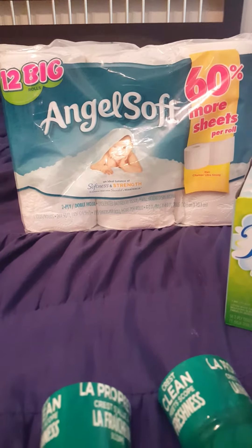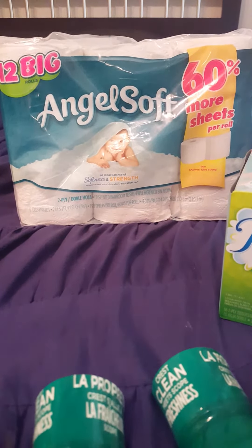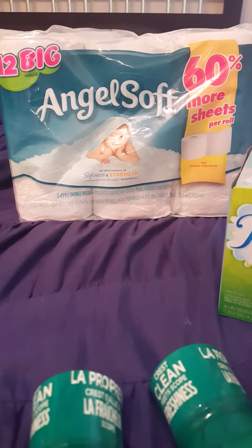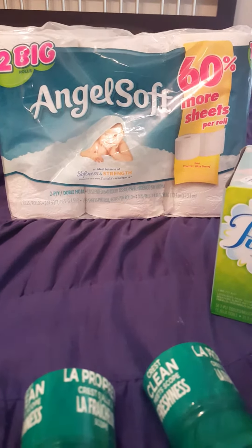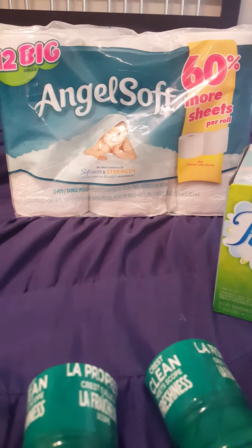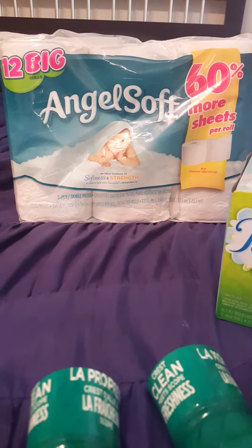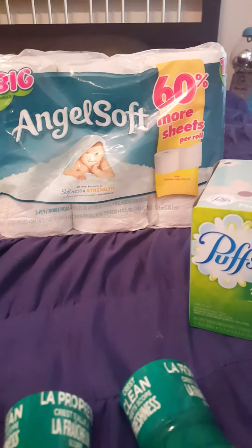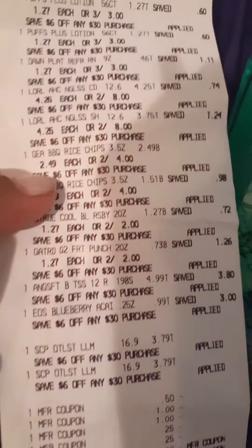I also started the Angel Soft deal — buy $20, get back $5. These are $4.99. You can get a coupon but you have to sign up and I'm not about getting extra emails, so I just started it at $4.99. We need toilet paper so I might go back to finish it. CVS has also been giving me six dollars off thirty every week, so I applied that to the whole transaction. Here's my receipt if you want to look.